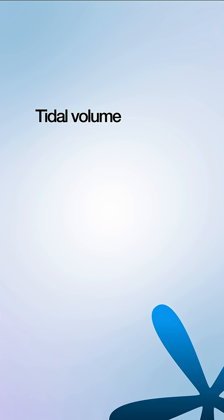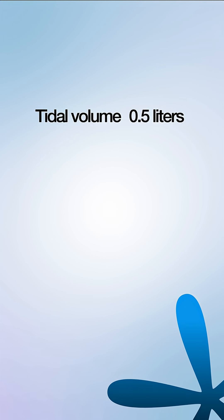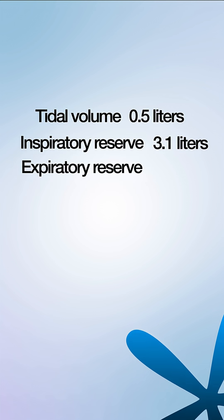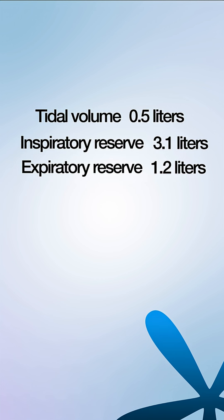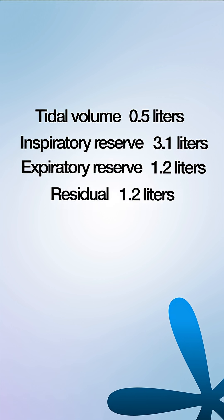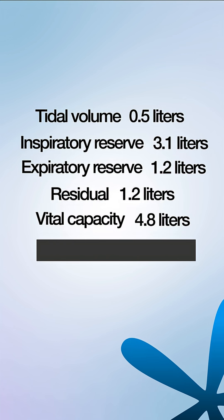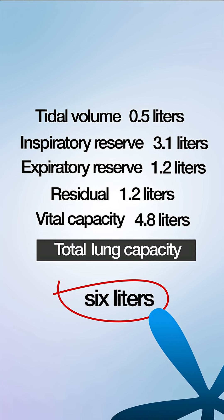Quick revision: tidal volume 0.5 liters, inspiratory reserve 3.1 liters, expiratory reserve 1.2 liters, residual volume 1.2 liters, vital capacity 4.8 liters, total lung capacity 6 liters.